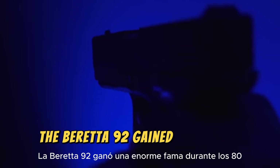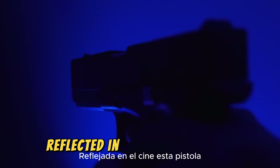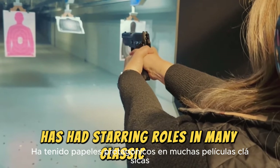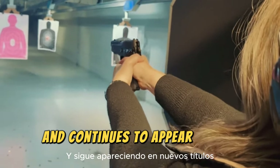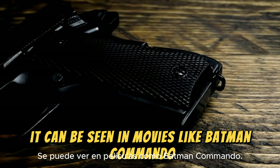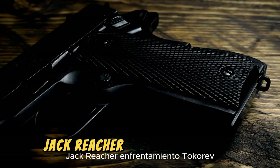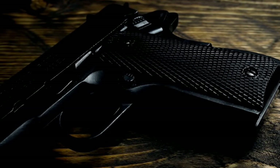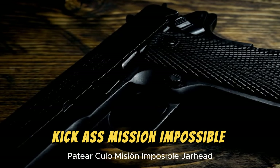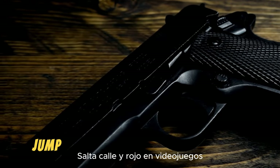The Beretta 92 gained enormous fame during the 1980s due to the Wonder Nine trend reflected in cinema. This pistol has had starring roles in many classic films and continues to appear in new titles, including Batman, Commando, Lethal Weapon, Sicario, Jack Reacher, Standoff, Tokarev, Vendetta, Taken, Kick-Ass, Mission Impossible, Jarhead, The Purge, 21 Jump Street, and Red.